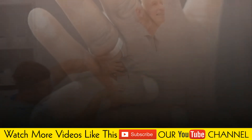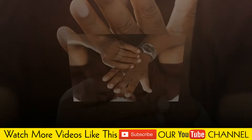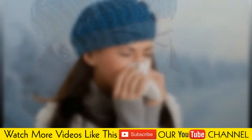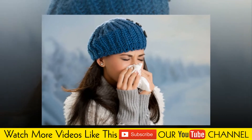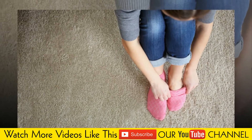Signs and symptoms of Raynaud's disease include cold fingers or toes, color changes in your skin in response to cold or stress, and a numb, prickly feeling or stinging pain upon warming or stress relief.